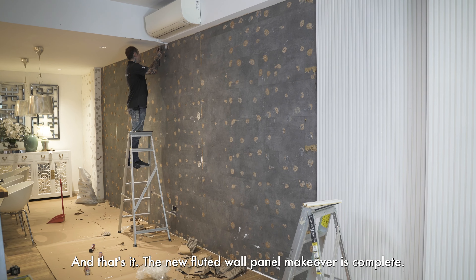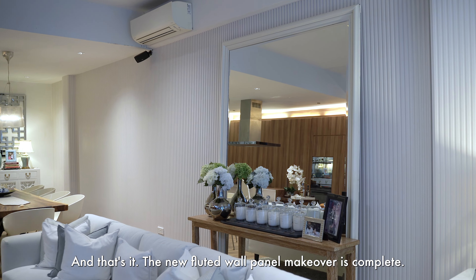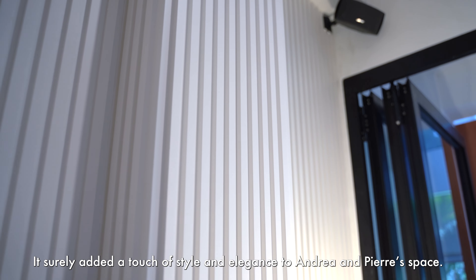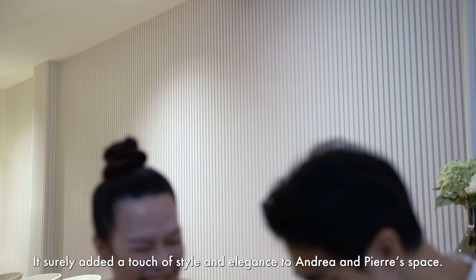And that's it! The new fluted wall panel makeover is complete! It surely added a touch of style and elegance to Andrea and Pierre's space.